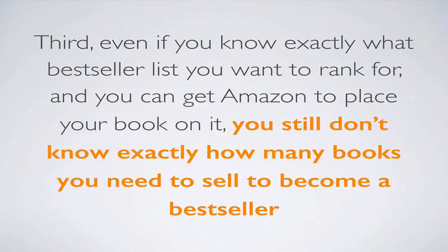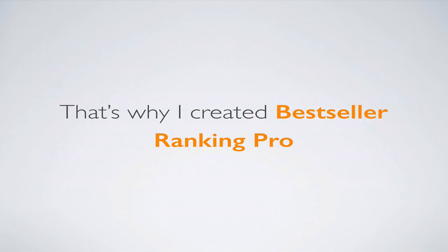Third, even if you know exactly what best-seller lists you want to rank for and you can get Amazon to place your book on them, you still don't know exactly how many books you need to sell to become a best-seller in that category on that best-seller list. That's why I created Best Seller Ranking Pro — because it solves all of these problems and does a whole lot more.